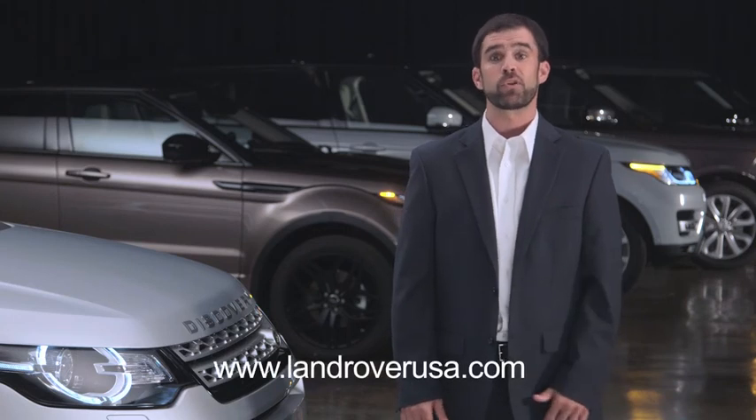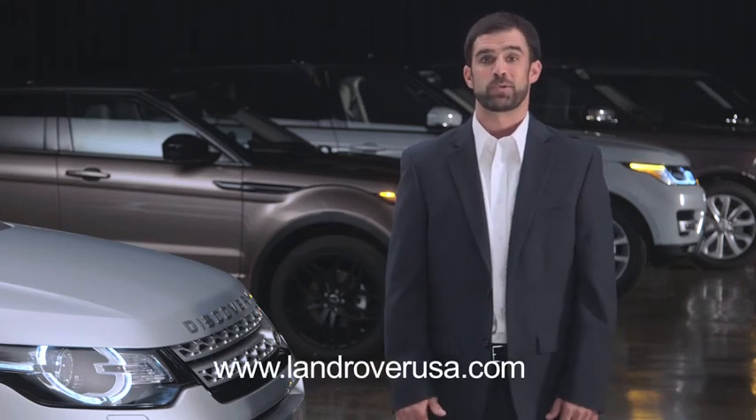For more information on your Land Rover Discovery Sport, visit LandRoverUSA.com or contact your retailer.